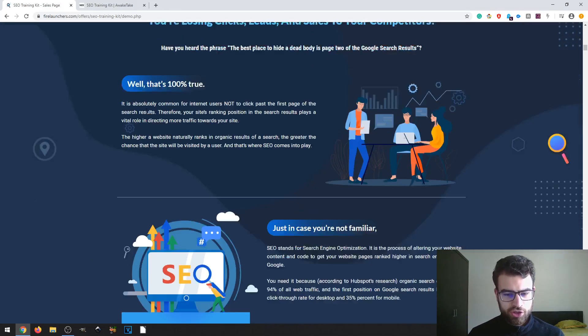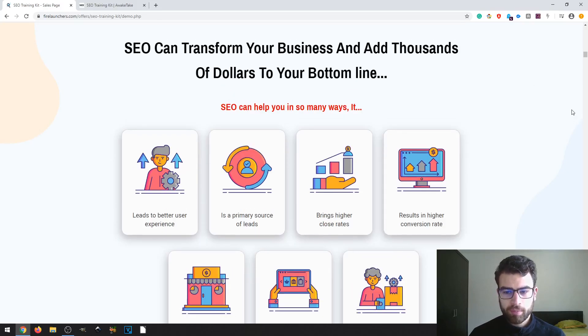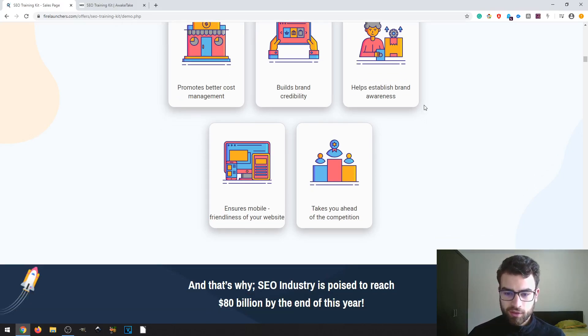Then there's a short explanation of how SEO can help you or your business. SEO is the primary source of leads for organic traffic. It can bring higher close rates and high conversion rates, promote better cost management, build brand credibility by making your website appear authoritative, build brand awareness, ensure mobile friendliness, and help you stay ahead of your competition.